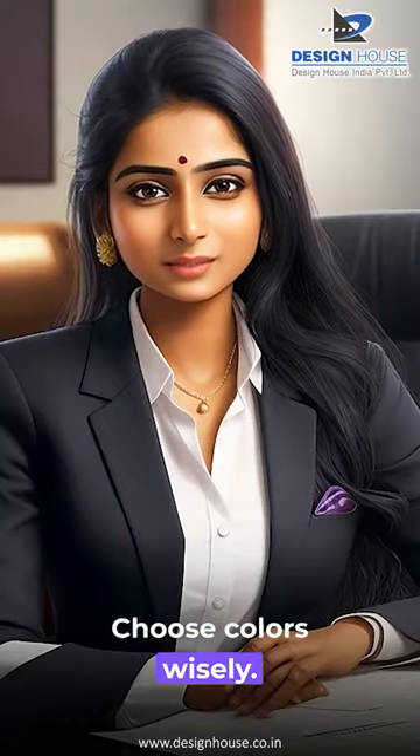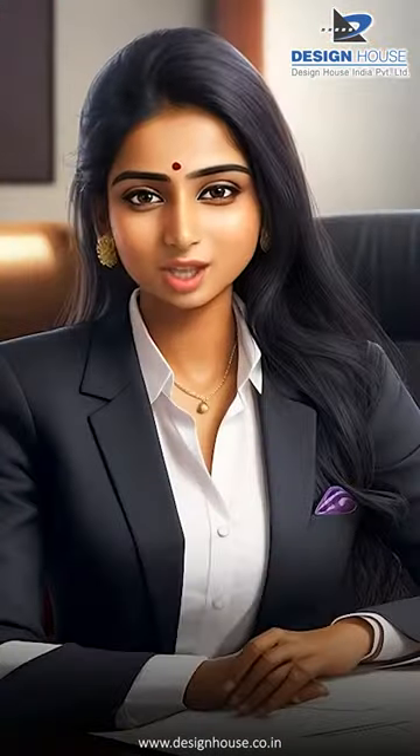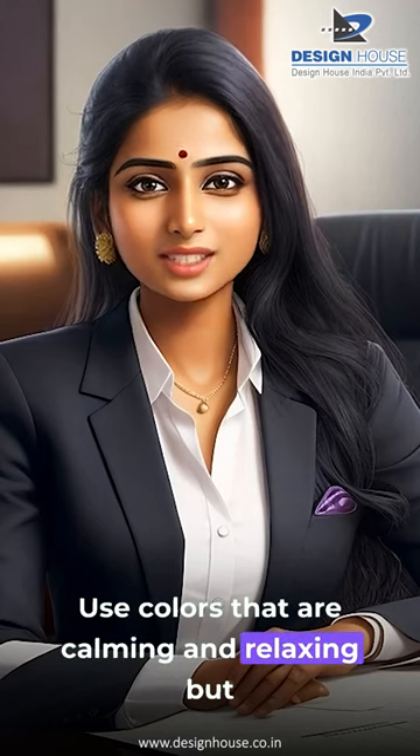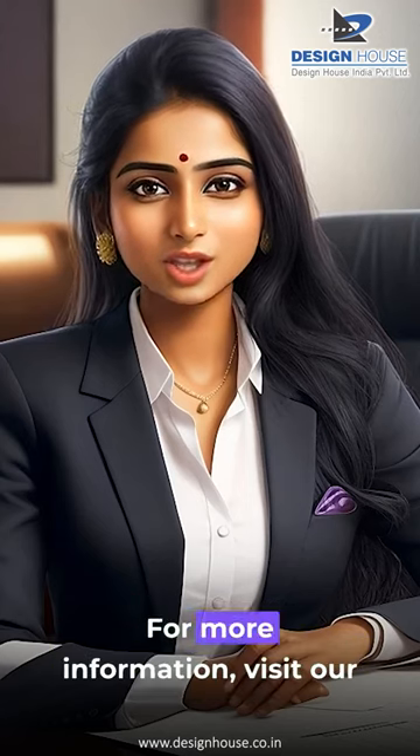Choose colors wisely. The colors you choose for your office can have a big impact on the overall atmosphere. Use colors that are calming and relaxing, but also help to create a sense of productivity.